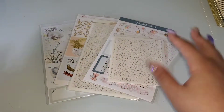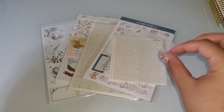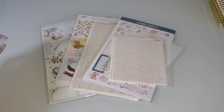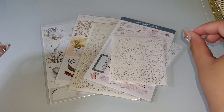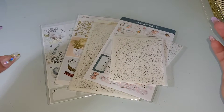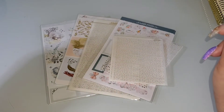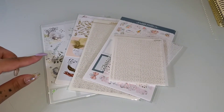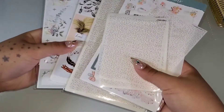Hey guys, I'm back with another video. This is going to be a very quick, very small haul. I'm not sure yet if I'm going to add this to another day or not, but we'll see. Right now what I have for you are Scribble Prints Co, JK Creates, and Graceful Muse Papery.